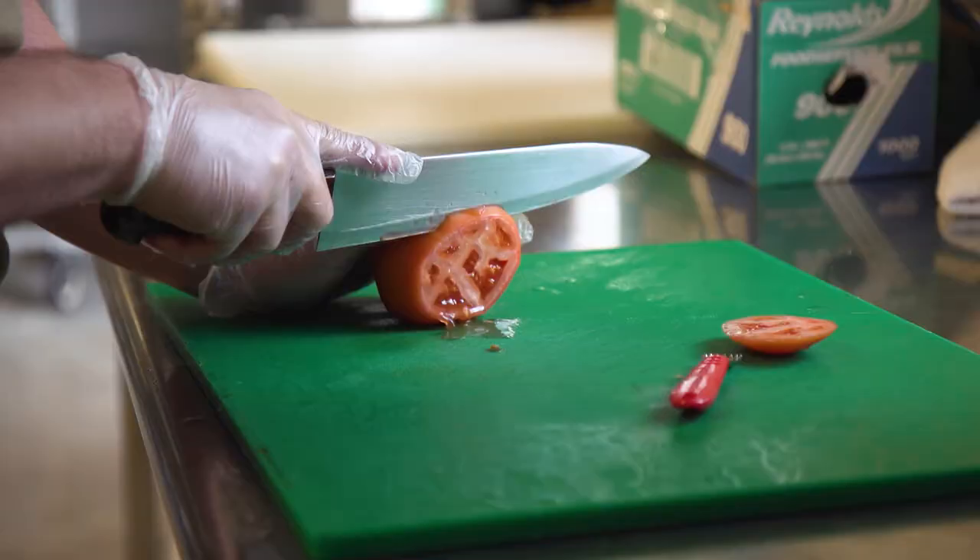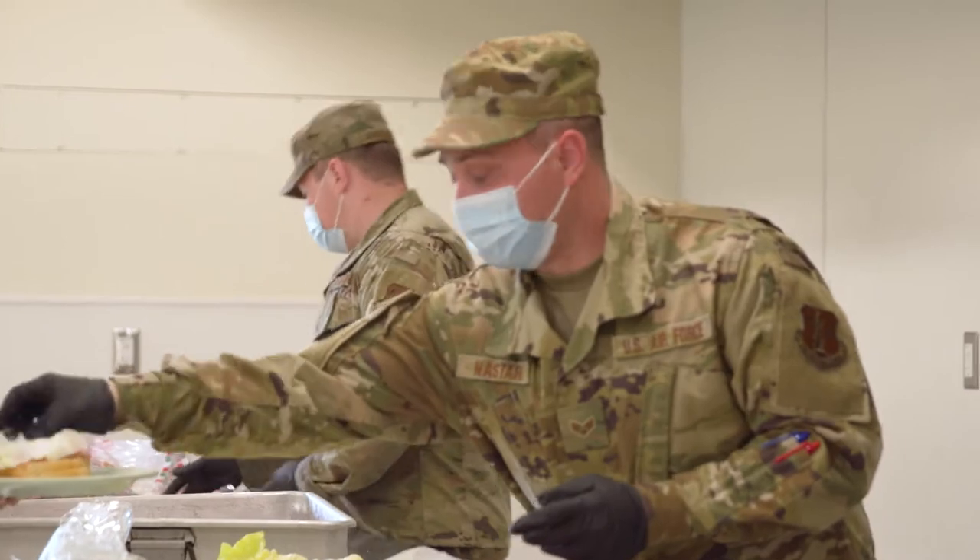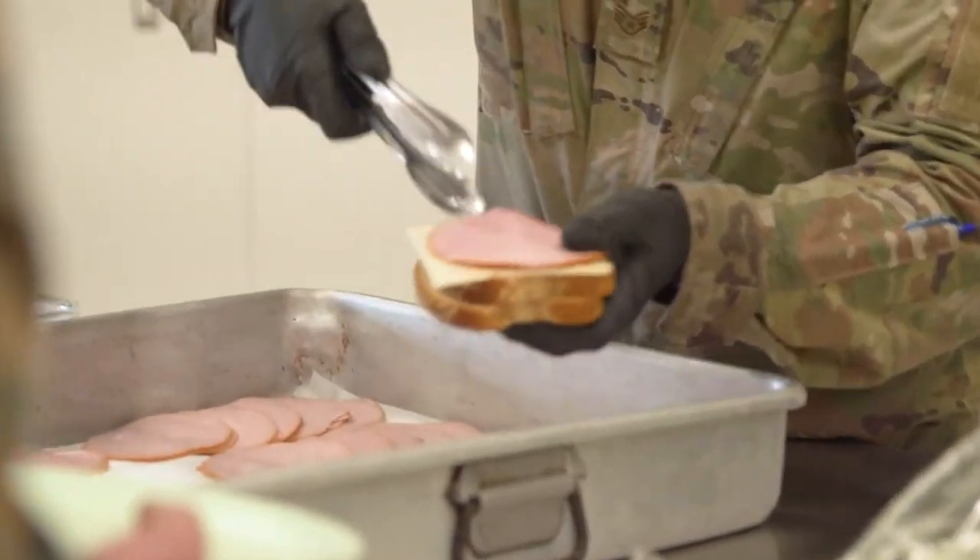We've got services here doing three meals a day. They're doing an outstanding job. They're actually serving out of the full kitchen in the STEM building that the IRT team built.